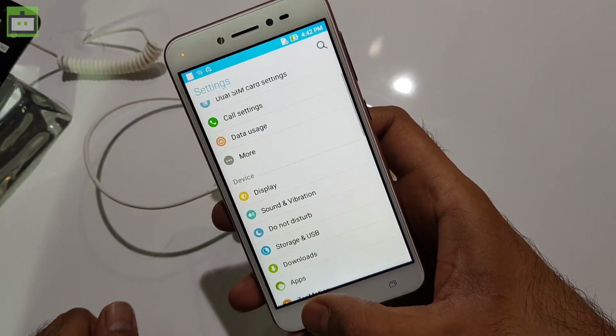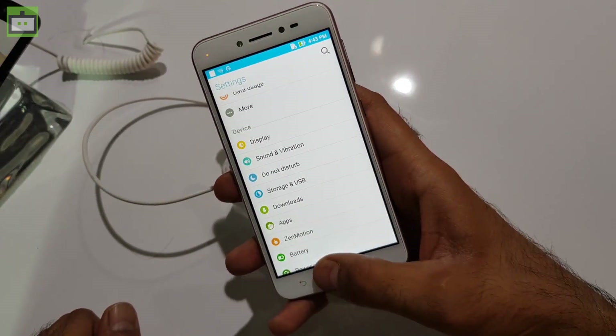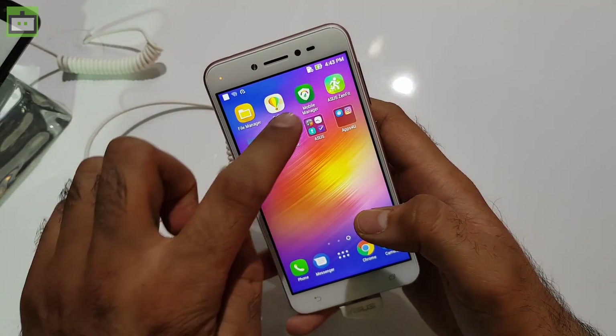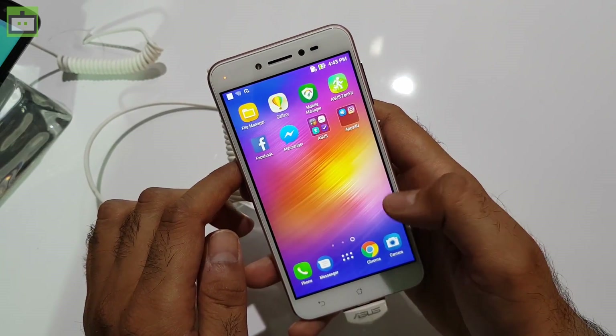The smartphone runs on ASUS UI, which comes heavily pre-loaded with a number of applications. The skin is really customized and you can have a number of widgets on the screen. It is working quite fine as of now; however, software performance is something that we can only find out after fully reviewing the handset.